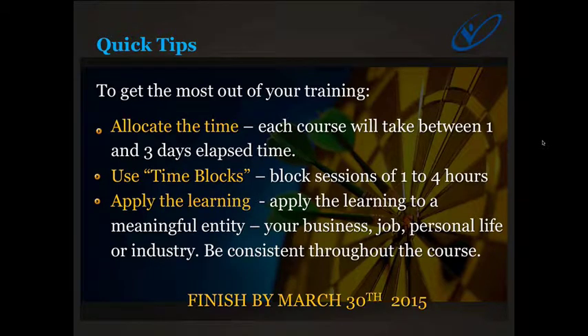It's really important that within one course you're relatively consistent throughout. You don't want to be swapping from business to job to personal to industry in the same course, because the modules build on each other and you won't get a flow between different modules. And no matter when you start, you need to have it finished by March the 30th 2015. If you only sign up on March the 23rd, you've got seven days to power through it — so my advice is to get stuck in now.